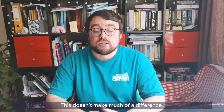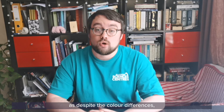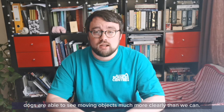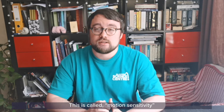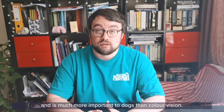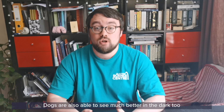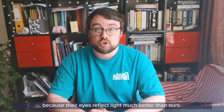This doesn't make much of a difference, as despite the colour differences, dogs are able to see moving objects much more clearly than we can. This is called motion sensitivity, and is much more important to dogs than colour vision. Dogs are also able to see much better in the dark too, because their eyes reflect light much better than ours.